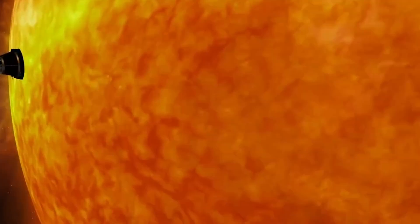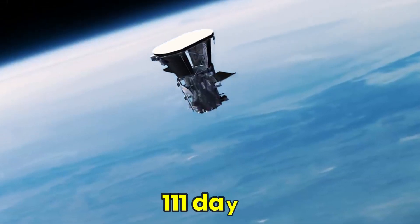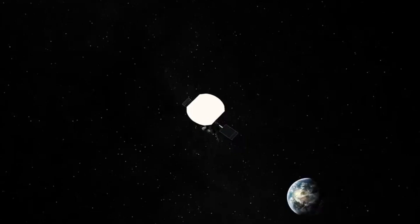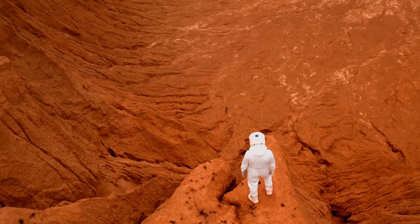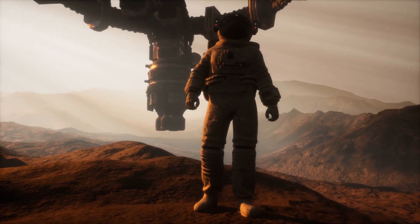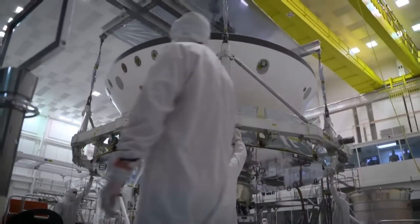For context, the Parker Solar Probe, which is the fastest spacecraft in the world, needs around 111 days to complete a one-way trip to the Red Planet. And if we ever attempted to send astronauts to Mars aboard the Parker Solar Probe, we'd need to find a way to keep them alive throughout the journey. Perhaps more importantly, we also need to sort out the issue of how astronauts will breathe on the Red Planet. That's exactly where the Mars Oxygen In-Situ Resource Utilization Experiment, MOXIE, comes in.